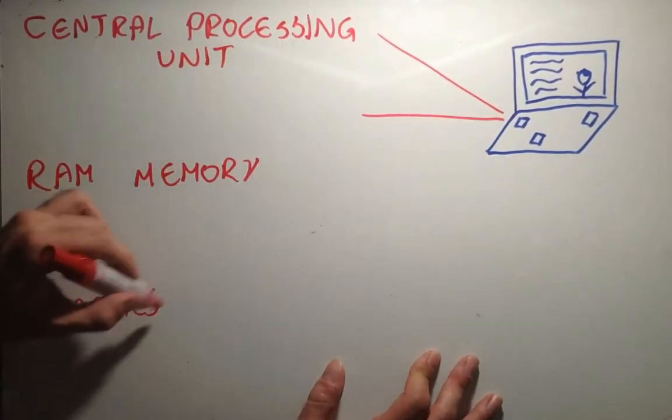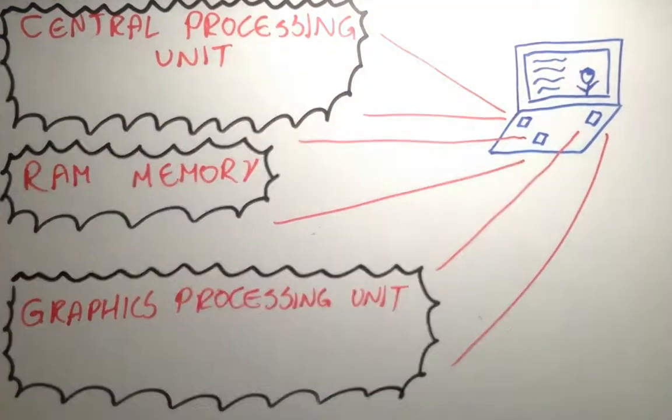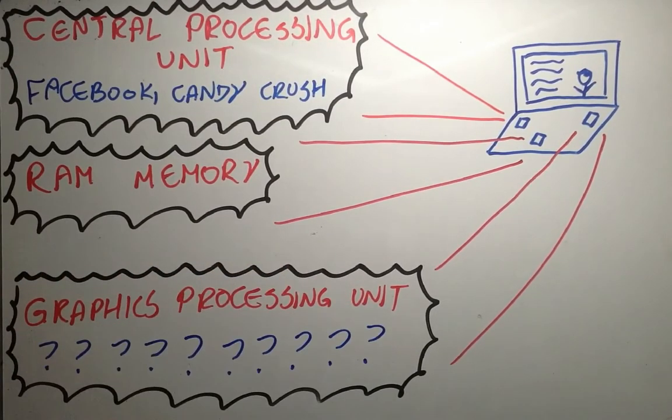Your CPU may be good enough to process usual stuff, like loading your social networks and playing browser games, but if your CPU is good enough, why do we need GPUs as well?